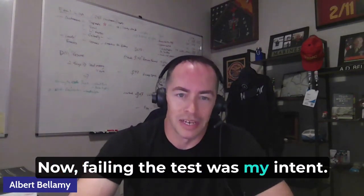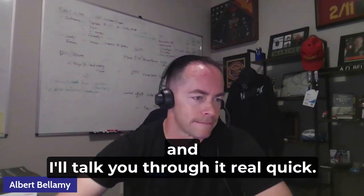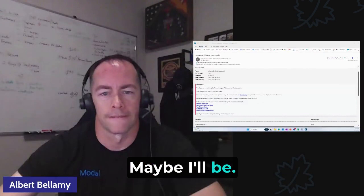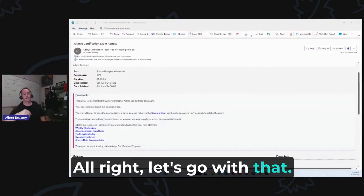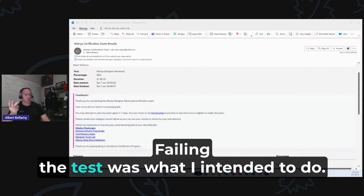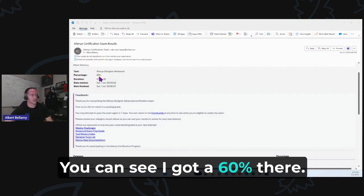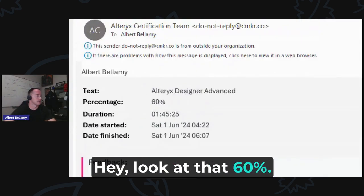Failing the test was my intent. Let's take a look at my results here, and I'll talk you through it real quick. Failing the test was what I intended to do, and so that was a wonderful success. You can see I got a 60% there.